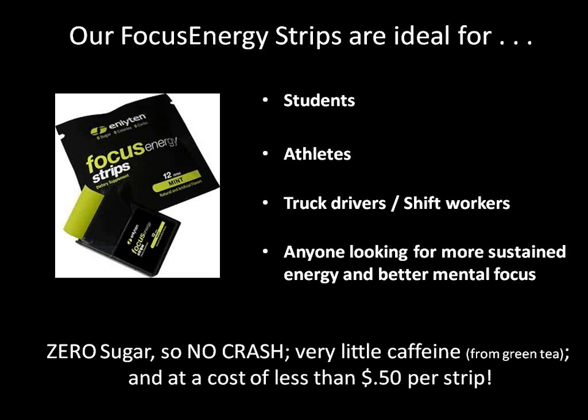There's zero sugar, so you're not going to have any crash. There's very little caffeine, and there are 12 strips in a cassette. The cassette is about the size of your thumb — you can keep it in your pocket or in your purse. So each one of the strips is only going to cost about 50 cents.